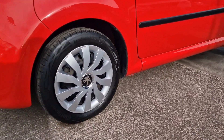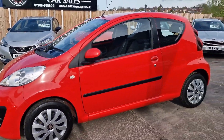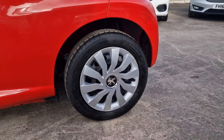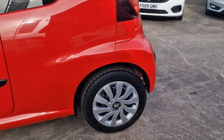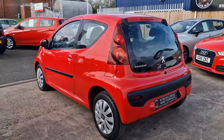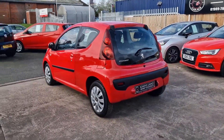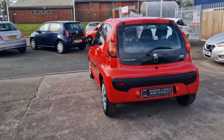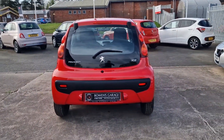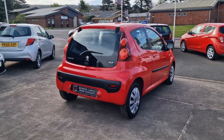We've treated it to some brand new wheel trims just to freshen it up. Now these are — if you didn't know already — exactly the same as the Citroën C1 and the Toyota Aygo. So Toyota engine, Toyota running gear, so ever so reliable, like a little sewing machine — the engine goes on and on and on. We've sold countless numbers of all three of those cars over the last 10 or 12 years.